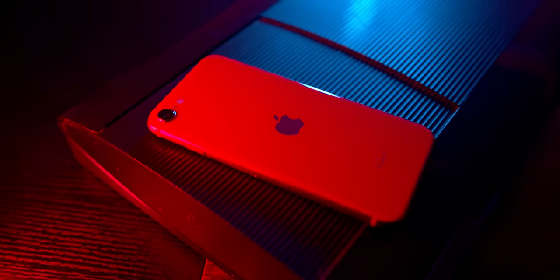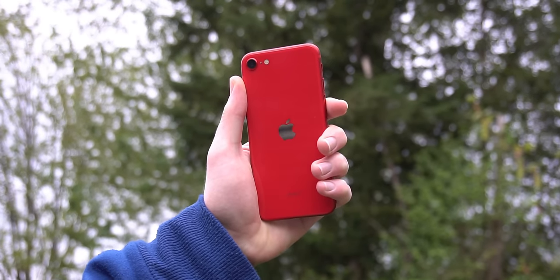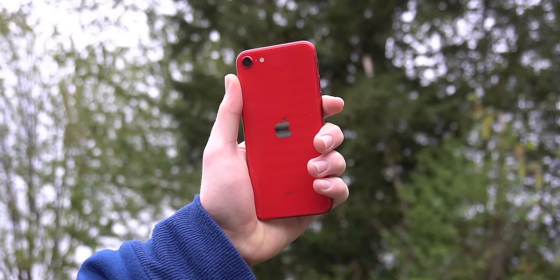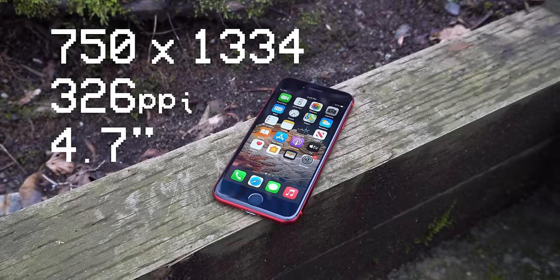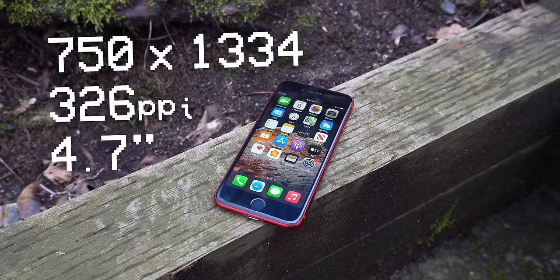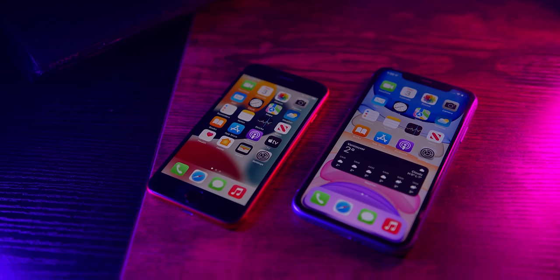For colors, we get three different options: black, which is just black; white, which is white on the back but actually black on the front; and red, which also has black on the front — and that's the device I have here. I love this red; it's one of my favorite iPhone colors and it just looks so good. The display is a 4.7-inch Retina LCD with a resolution of 750 by 1334 and a pixel density of 326 pixels per inch — the same quality as the iPhone 11 or XR, and it looks absolutely fine here. Not nearly as crispy or vibrant as the iPhone 12 and better, but it doesn't need to be.